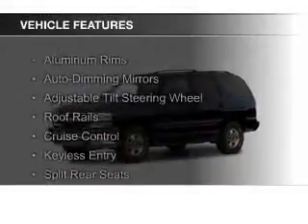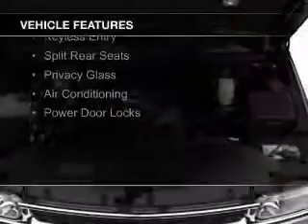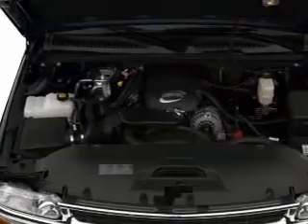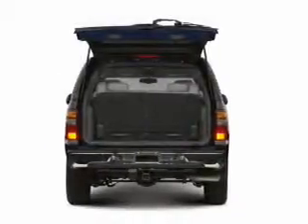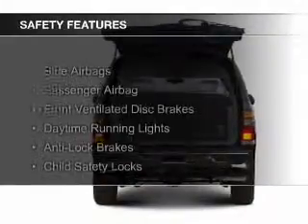The features include aluminum rims, auto-dimming mirrors, an adjustable tilt steering wheel, roof rails, cruise control, keyless entry, split rear seats, privacy glass, air conditioning, and power door locks.